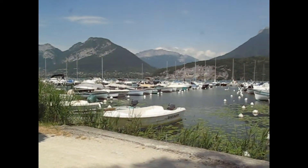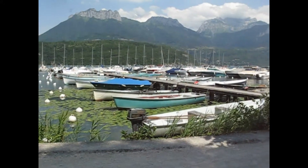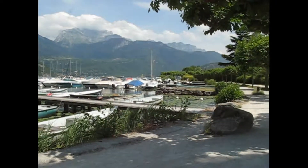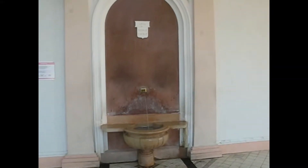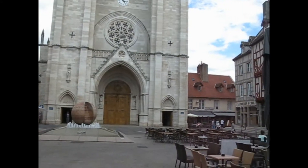Lac Annecy at St Jorioz. We love it. You're doing well, looks good. Evian Water, 1789, Gaillard sur Ceylon.